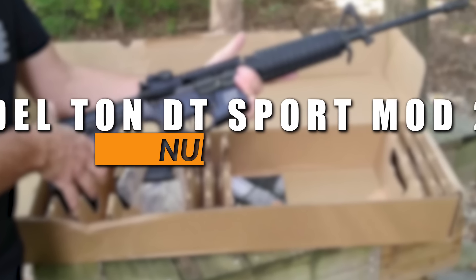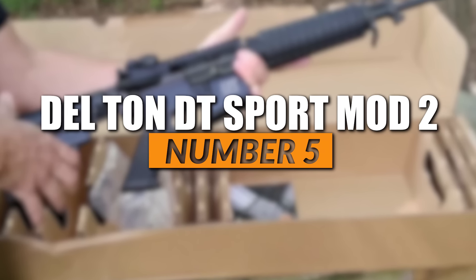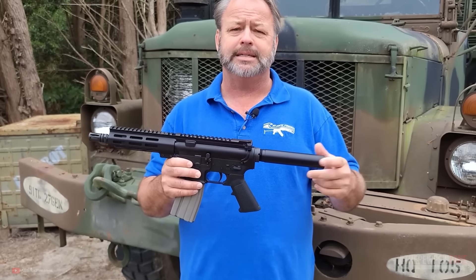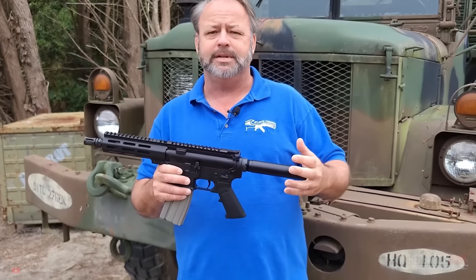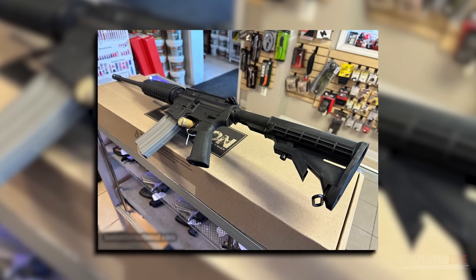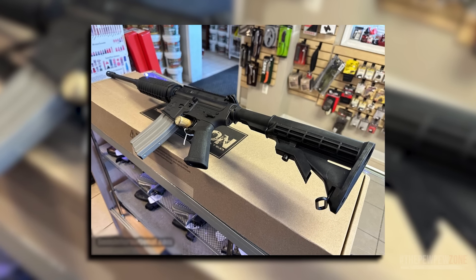Dalton DT Sport Mod 2 AR-15. Based in Elizabethtown, North Carolina, Dalton Inc. used to be a one-stop online shop for quality custom rifle kits, rifle parts, upgrades, optics, and accessories. The business saw success and demand for their products increased. It is now a manufacturer of a variety of AR-15 upper receivers, lower receivers, complete rifles, and other gun parts.